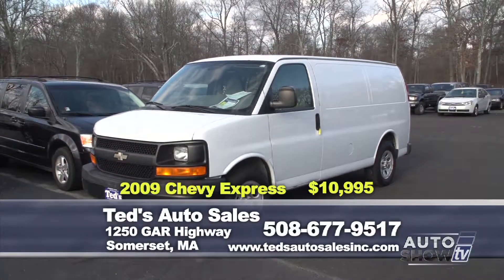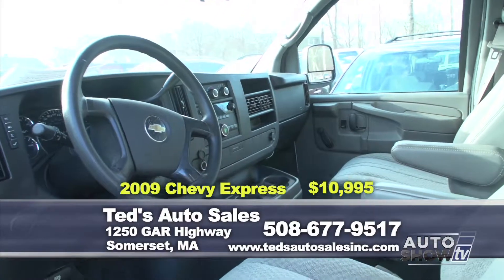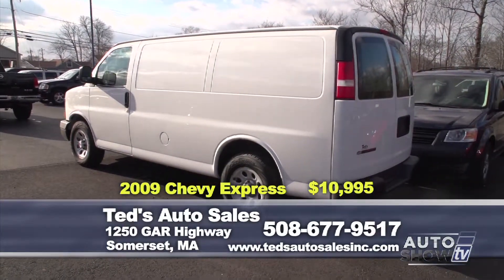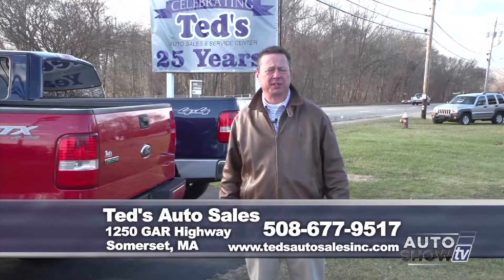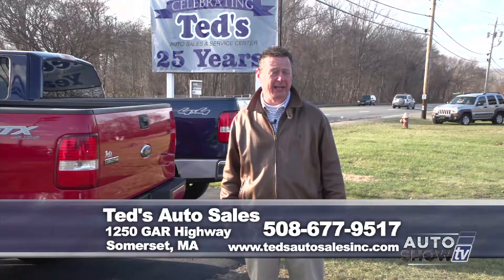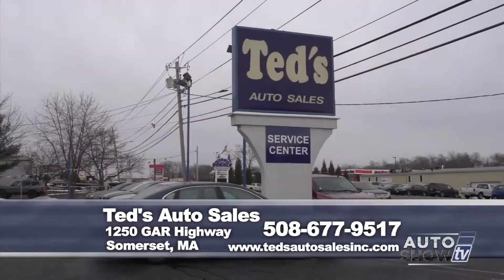Attention business owners — want a nice, reliable van without breaking the bank? How about this 2009 Chevy Express G1500 van with the 4.3 V6 Vortec engine, coming all serviced and accessorized with racks in the rear, Yokohama tires, only $10,995 at Ted's Auto. We're celebrating 25 years serving the community and we're proud of that. We have sales and service. If you have any questions on any of the vehicles presented on the show today, come see your used car companion Mark Mannion at 508-677-9517 or at tedsautosalesinc.com.